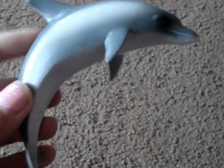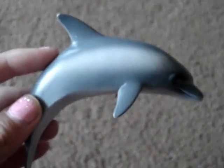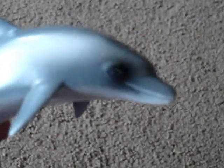Another one of my favorite ones is this dolphin, and it's cool because it's arched. I just like the way that looks a lot, and the face is like so detailed. It's hard to see on here.